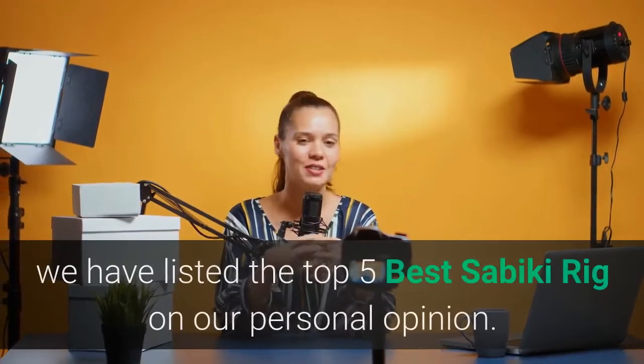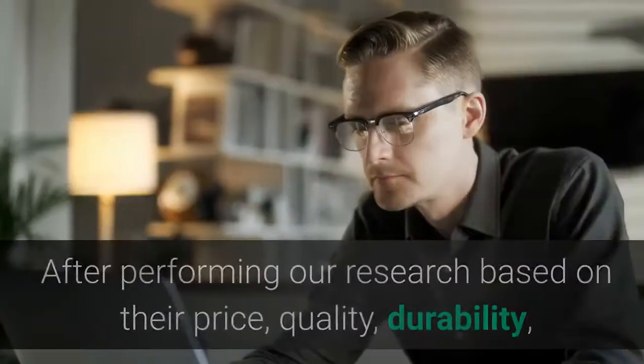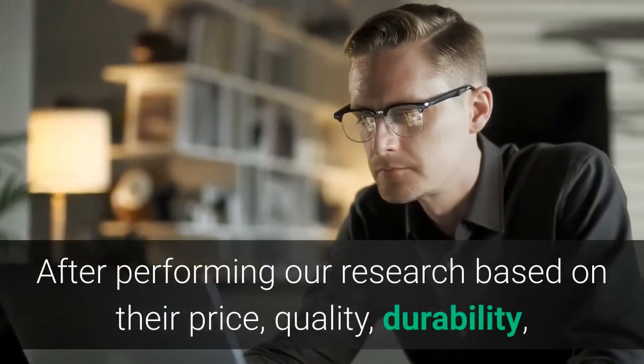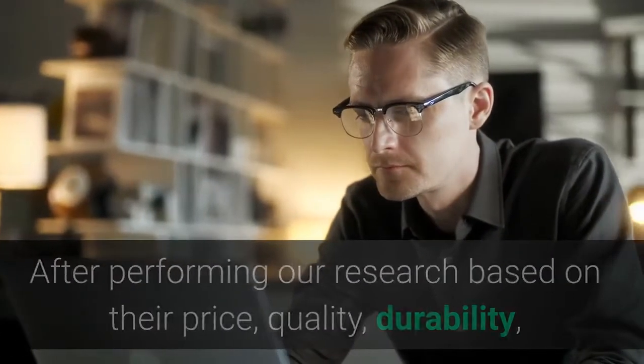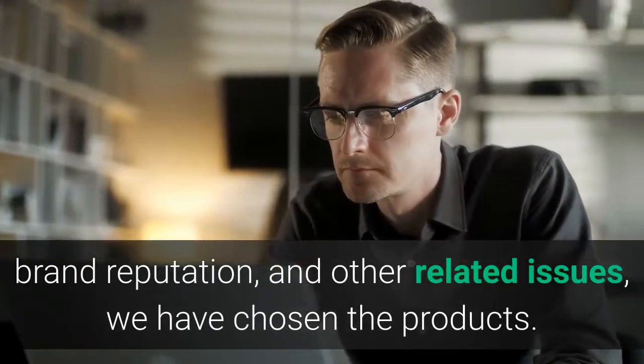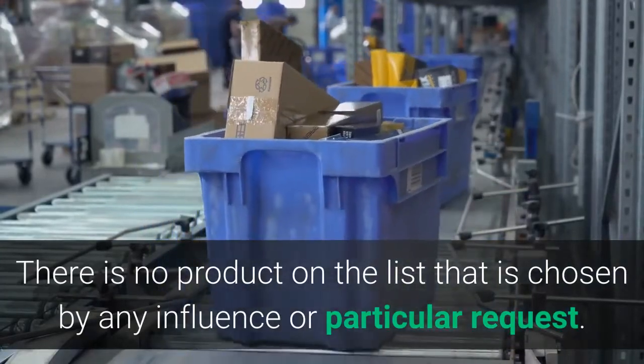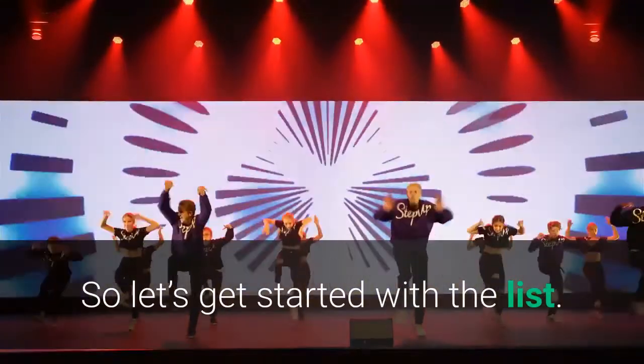Hey guys, in this video we have listed the top 5 best Sabiki rigs in our personal opinion. After performing our research based on their price, quality, durability, brand reputation, and other related issues, we have chosen the products. There is no product on the list that is chosen by any influence or particular request. So let's get started with the list.